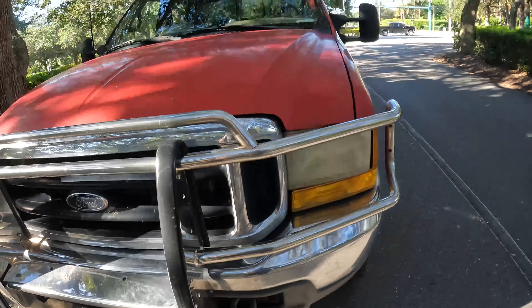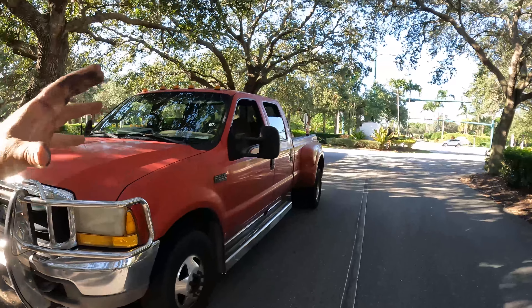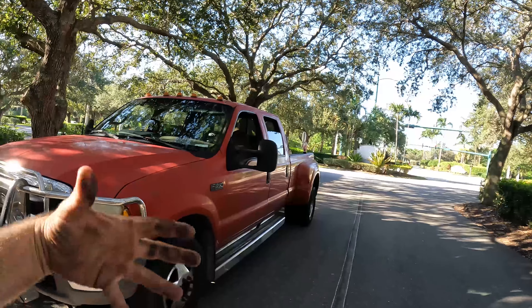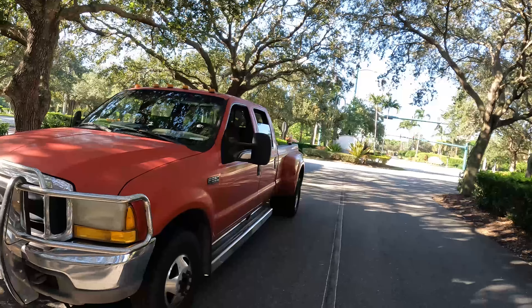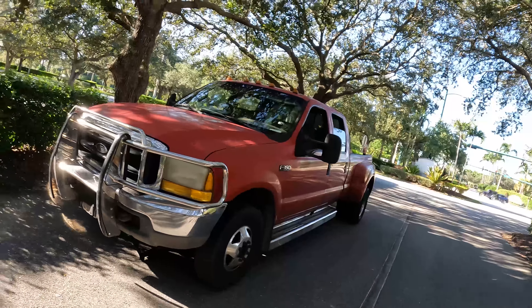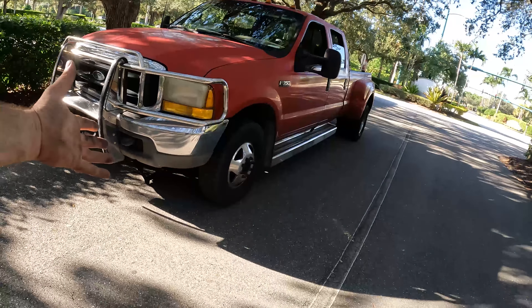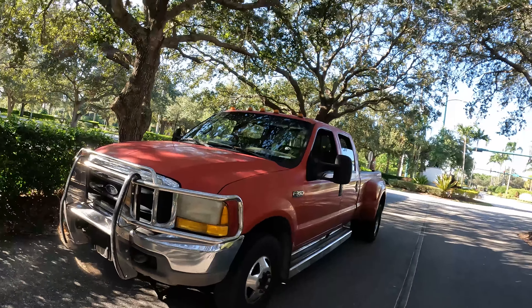If you guys do any type of driving around pulling a truck, I highly recommend Premier AAA with RV. It's like 160 bucks a year, you get four service tows, and they will tow your truck and trailer. It's saved me a lot of money right now because I'm already down probably half a day tomorrow plus 200 bucks for the part.